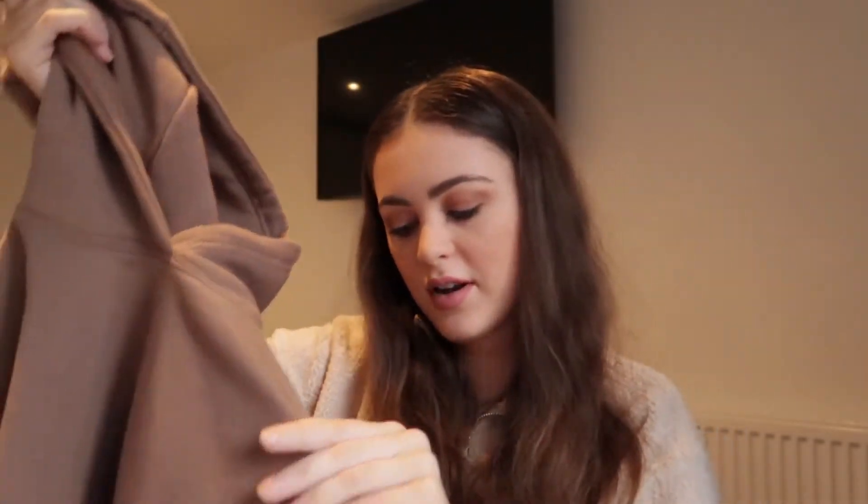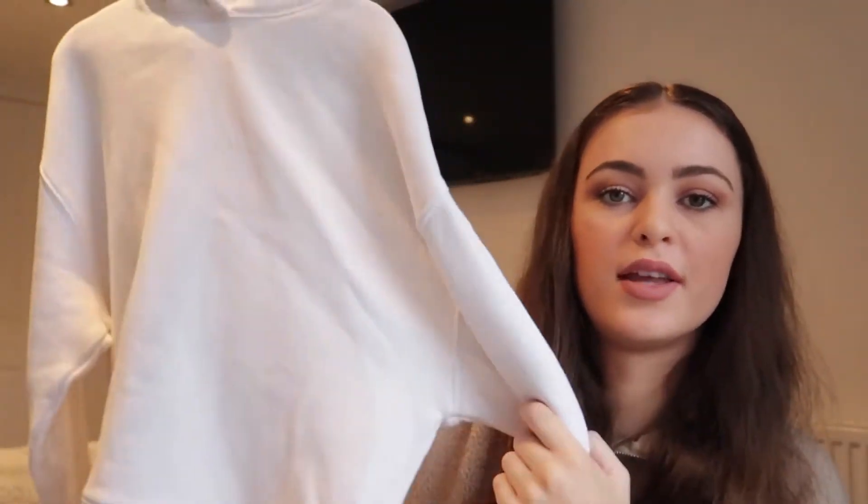The next thing I got was this hoodie. It's a plain stone colour — like a brown hoodie — it doesn't have any drawstrings and it doesn't have a pouch, but I thought it was a really nice colour. It was only £15.99 from Zara, so I thought why not. They have these in loads of different colours as well. I also got the same hoodie but in white.